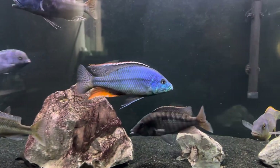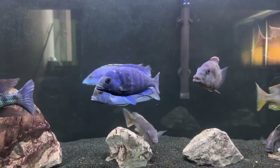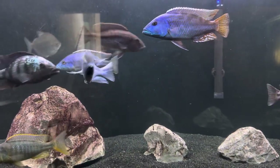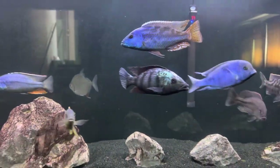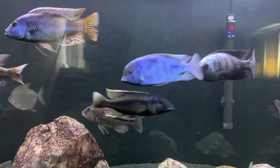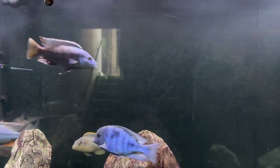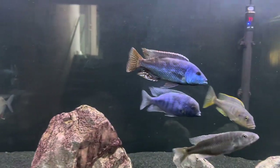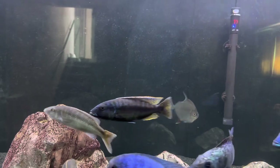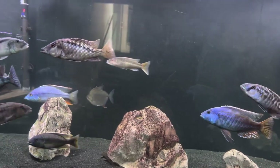Each one of these fish are a fish that was on, like, a bucket list. There's about 14 fish from the Lake Malawi hap genus that I put on a list and said I gotta have one of these. And I think there's one more that is on my list of gotta haves, and it should be arriving next week. We'll leave that as a secret, a surprise. But it's gonna be a monster.